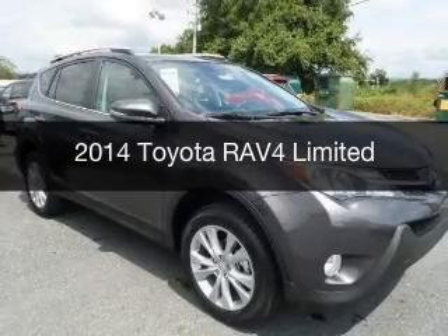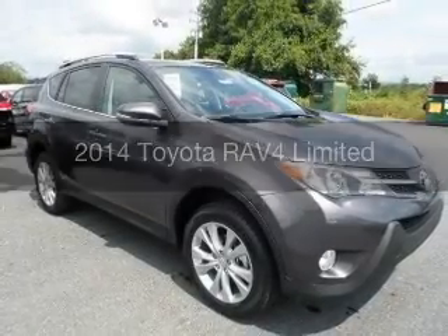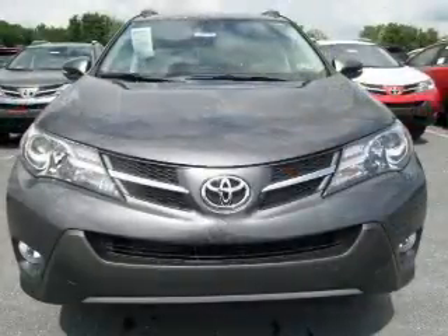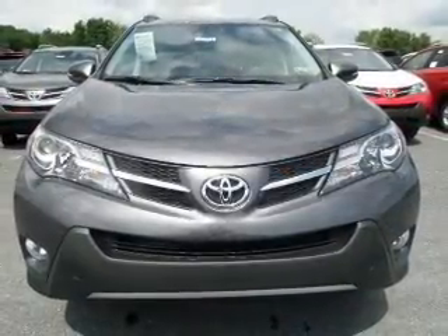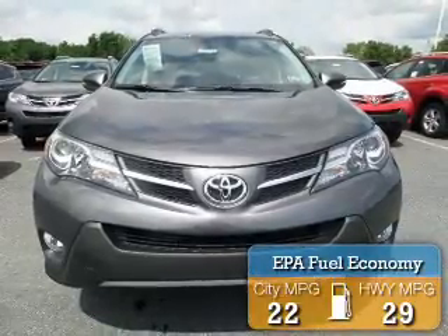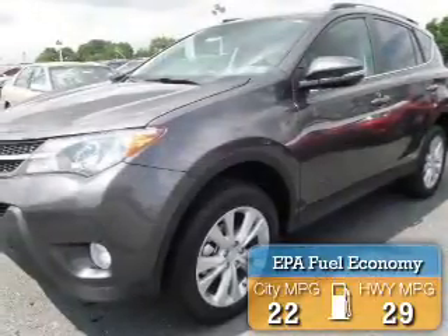This is a new 2014 Toyota RAV4, powered by all-wheel drive, a 2.5-liter 4-cylinder engine, and a 6-speed automatic transmission. Great fuel efficiency saves you money by requiring fewer trips to the gas station.